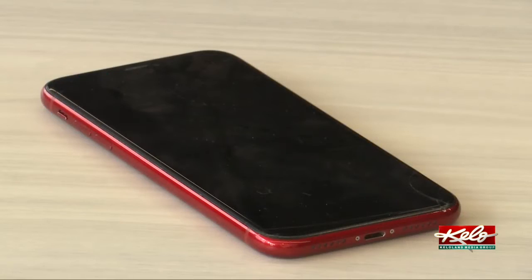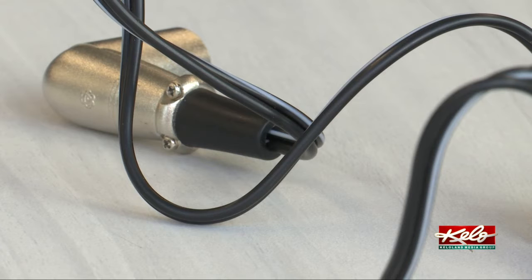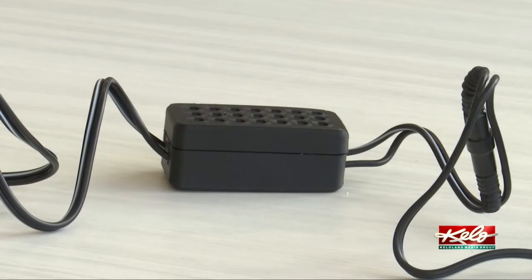He also wanted a way to charge his cell phone from his wheelchair. This device can get both of those jobs done. One end of the power block plugs into the charge socket on a powered wheelchair or scooter, and instead of charging the chair, it draws the charge from the chair, allowing the user to power any number of devices.